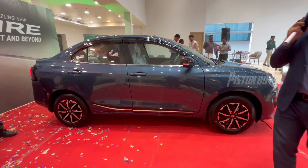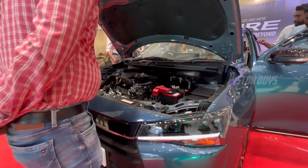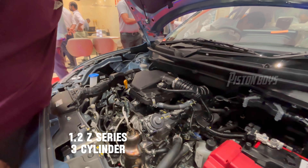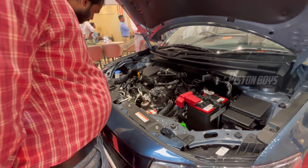There are retail values and different services available. This is the engine — it is a 1.2-litre 3-cylinder engine with the same power output.